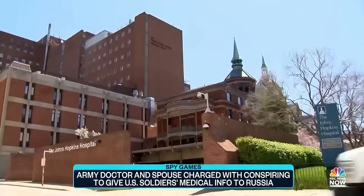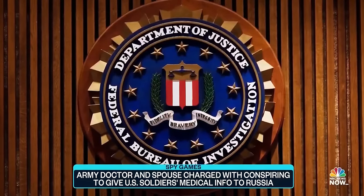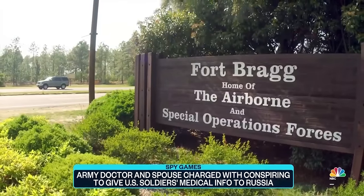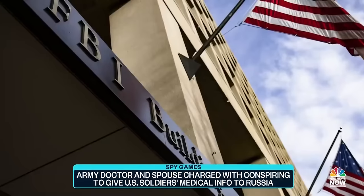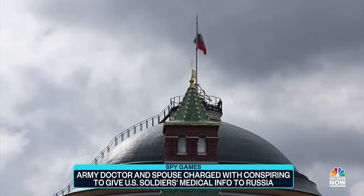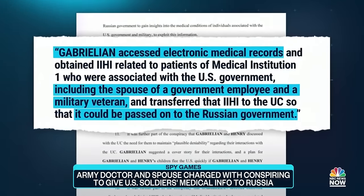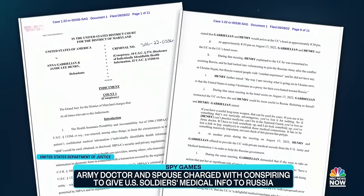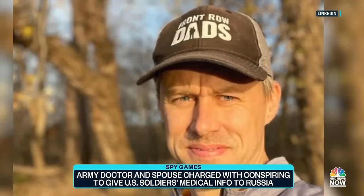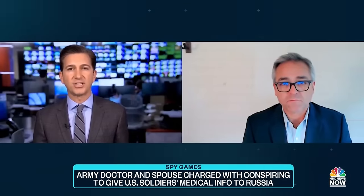The indictment says Gabrielian, who worked at the prestigious Johns Hopkins Medical Center, met the undercover FBI agent at least three times in hotel rooms. She brought along her spouse, Major Jamie Lee Henry, an army doctor at Fort Bragg — home of some of America's most elite soldiers. Prosecutors say Gabrielian told the agent she wanted to help because of her patriotism towards Russia, even if it meant being fired or going to jail. The indictment says she provided the undercover agent records of an intelligence officer's spouse and highlighted a medical issue the Russians could exploit.